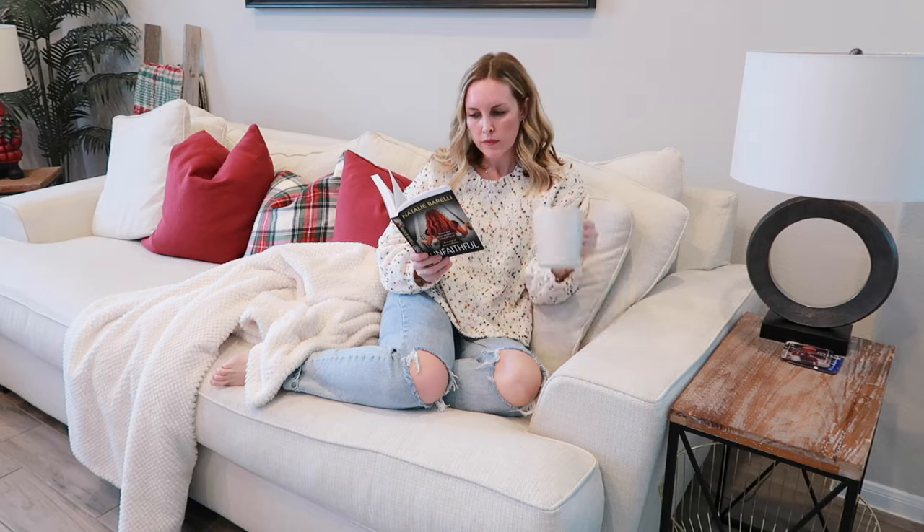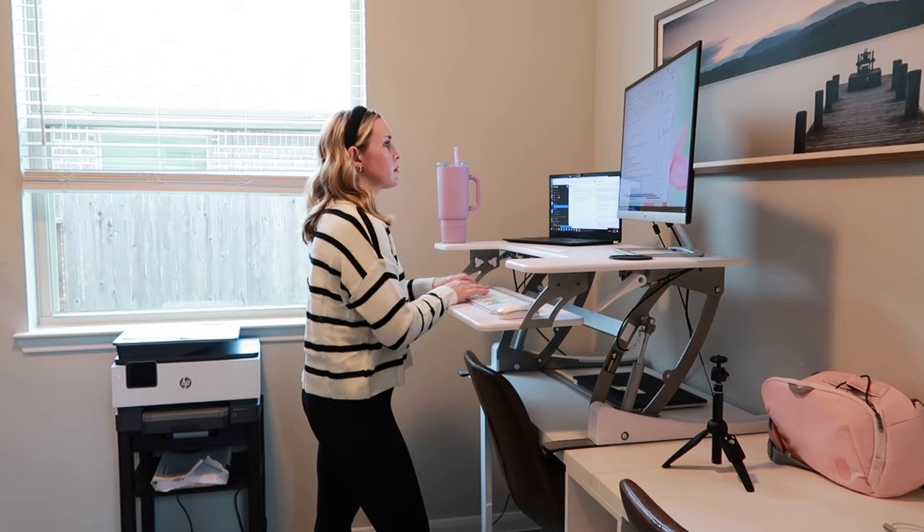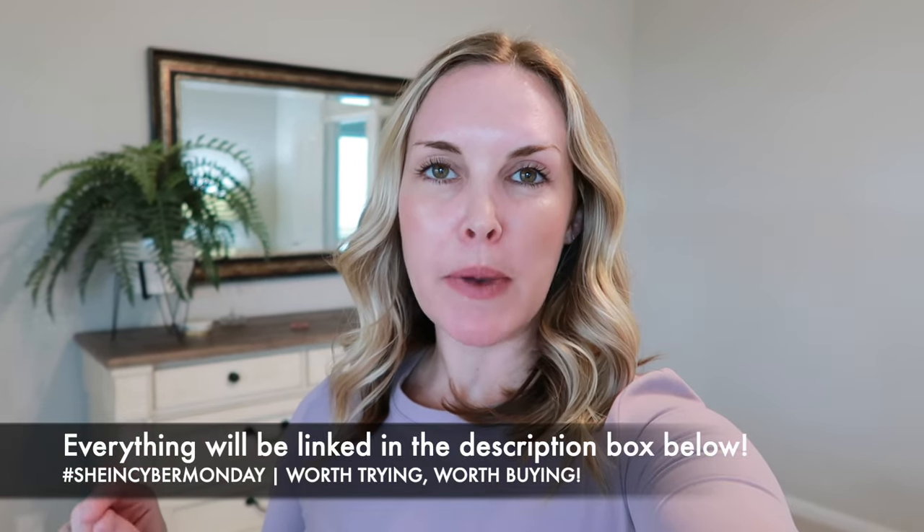That was it for the haul — I hope you guys enjoyed it! Thank you so much to Shein for sponsoring today's video and providing such great, affordable, high-quality, and fashionable clothes that make me feel good at home and working from home as a busy mom. I will link everything in the description box below. Shein has over 300,000 items marked down, up to 90% off. Comment below and let me know your favorite outfit, and whether you've ever bought from Shein. Thank you so much for watching — please give it a thumbs up, subscribe, and I'll talk to you in the next one!